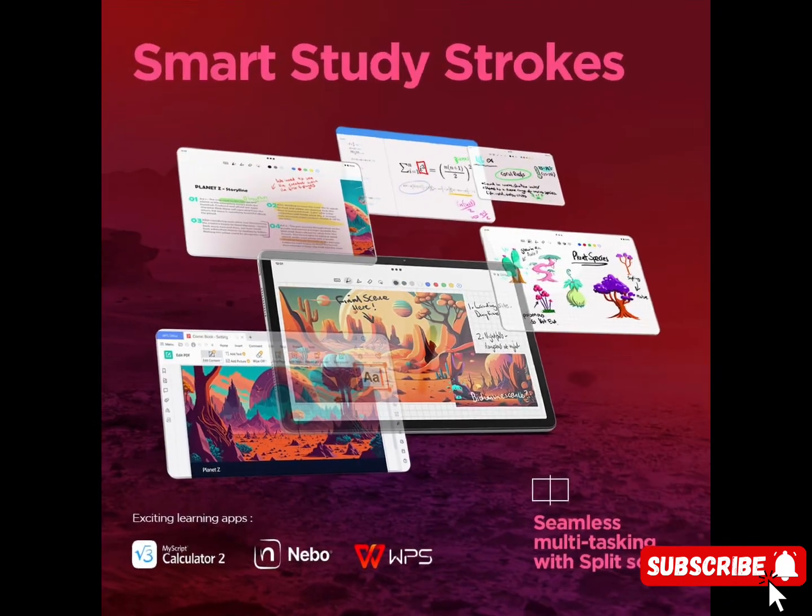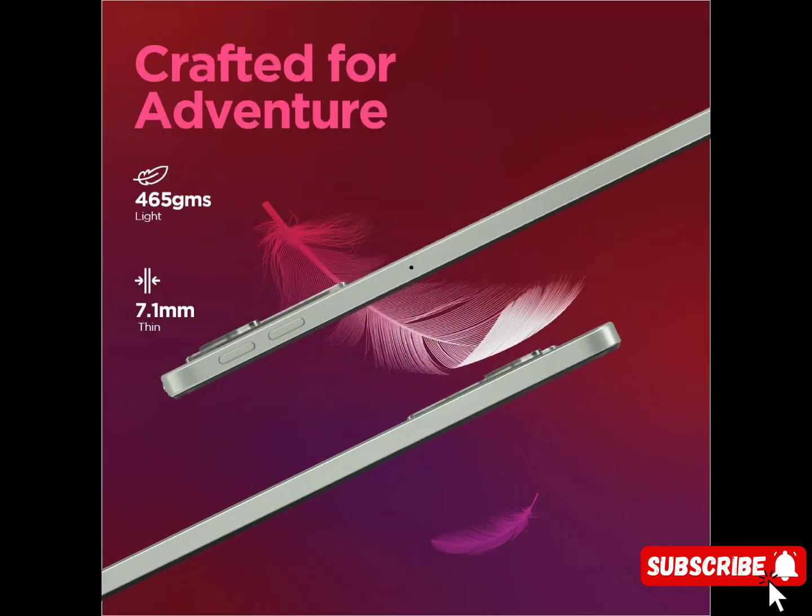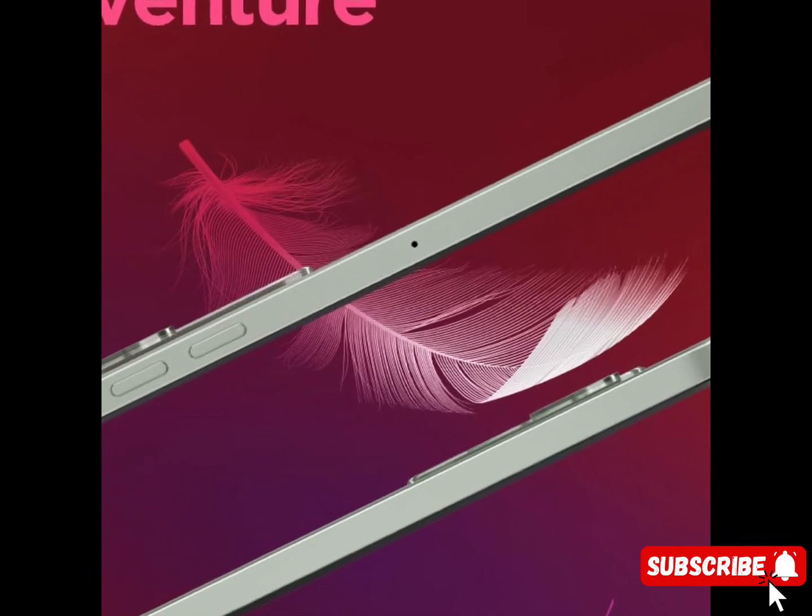Certifications: IP52 dust and water resistant, TÜV Rheinland low blue light. Warranty: 1 year comprehensive warranty by the manufacturer.